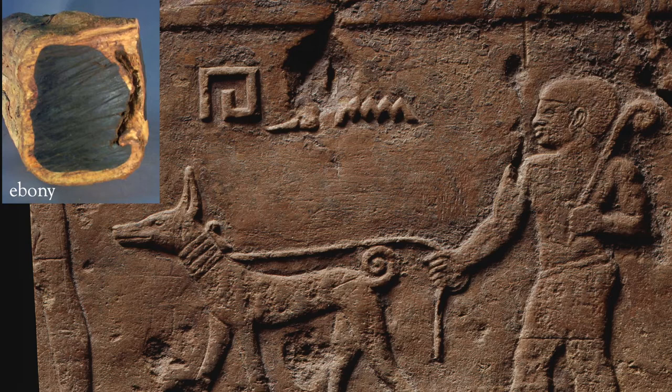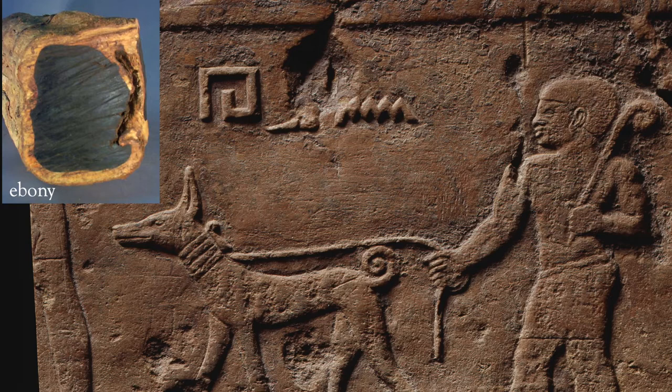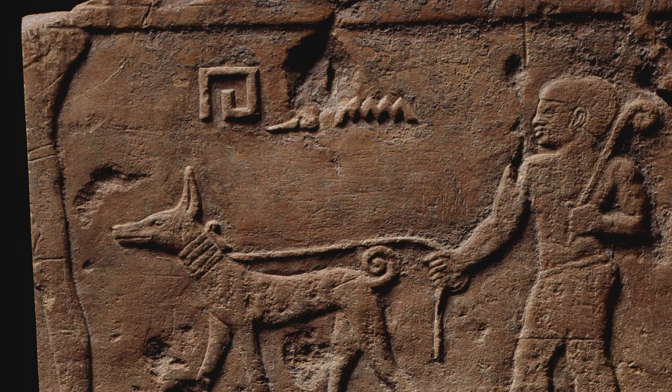Heben was the ancient Egyptian word for ebony. It was a dark African wood — in fact, a black wood — that was very prized in ancient Egypt. The fact that his name is Blackie is certainly not missed on any of us. And in fact, that's a name that we still continue to give to our dogs today.